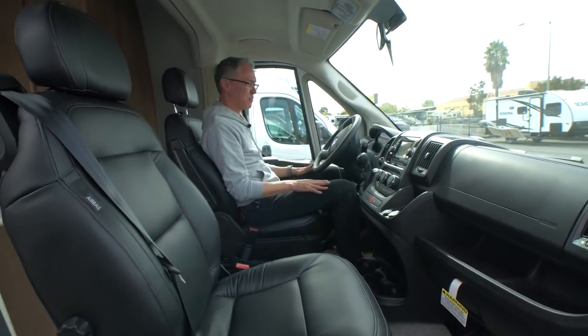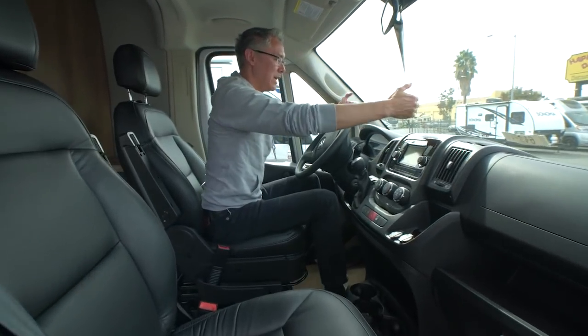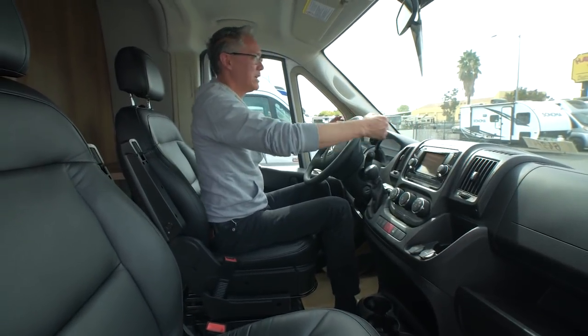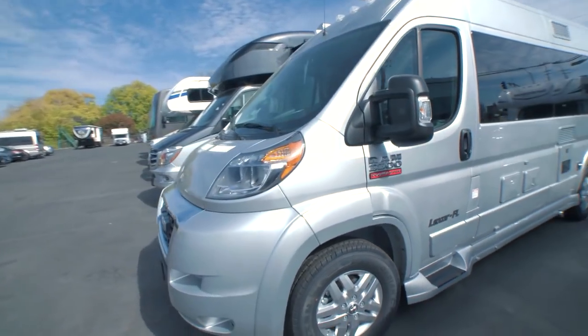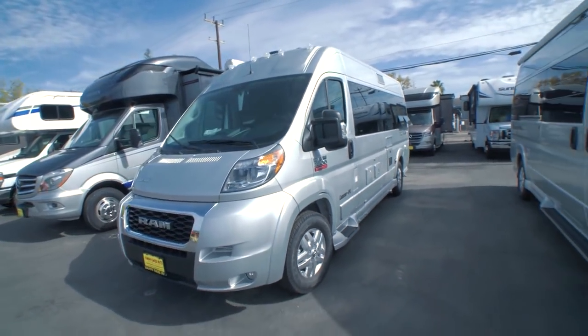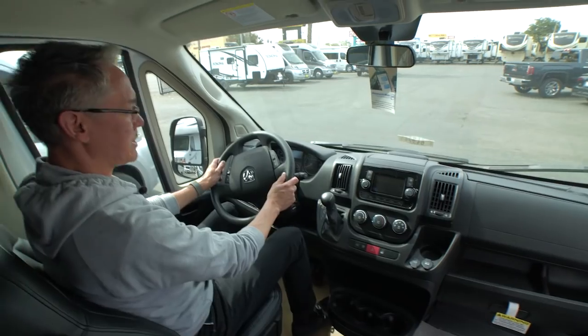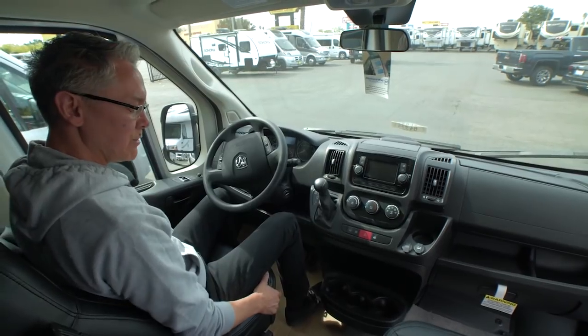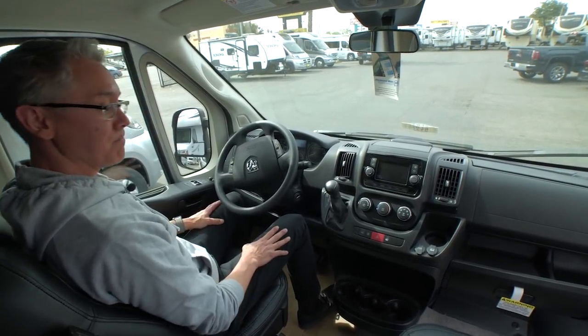I like sitting up in the ProMaster because you sit very forward, you don't even see the hood of the van, you see up high, and you have panoramic windows all around you. I've driven the ProMaster and I can tell you it's just very pleasant to drive — it's smooth, you can sit in these seats for a long time on long road trips and you're not going to get tremendously tired.